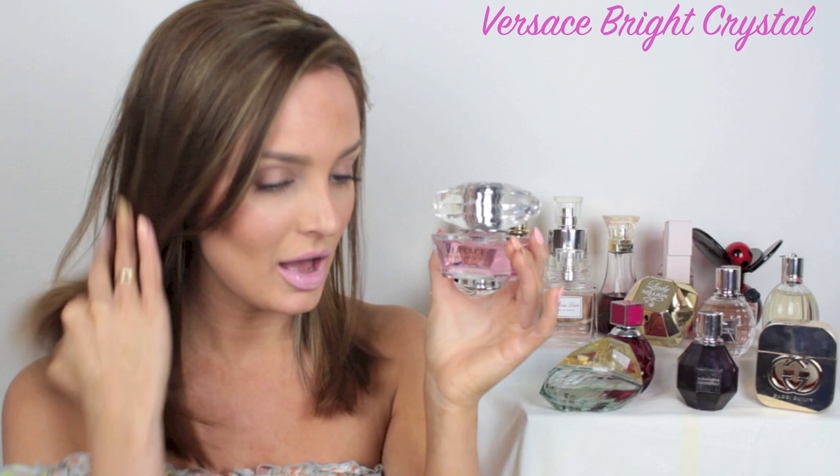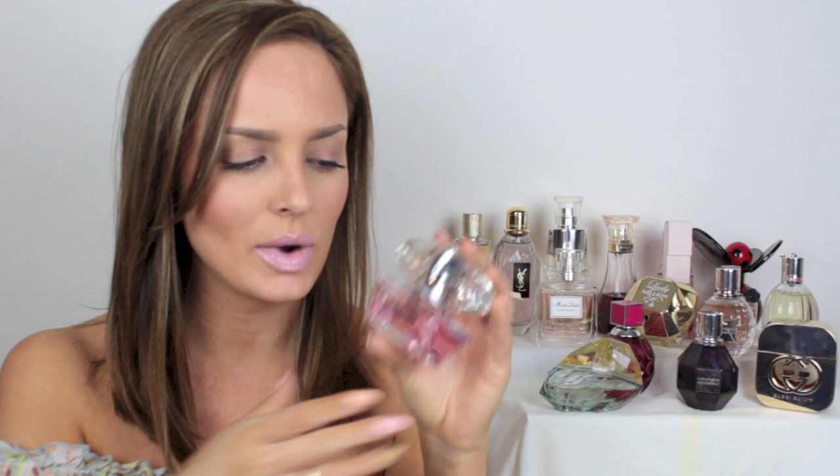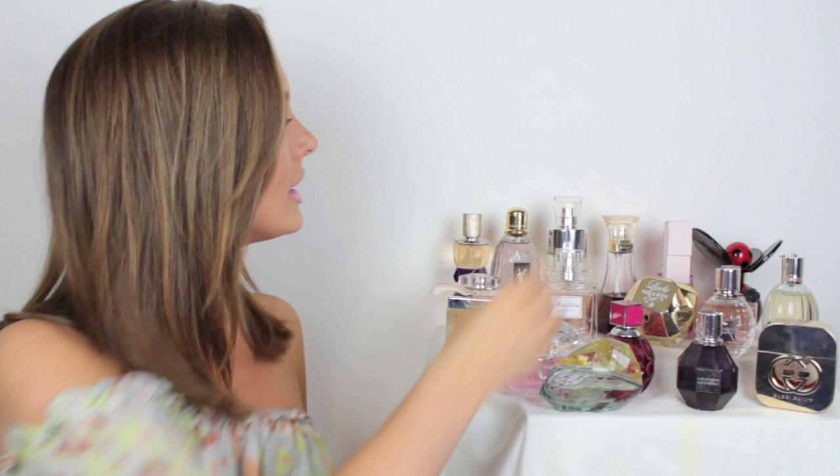Next is Versace Bright Crystal. It's a very fresh floral scent. It's actually not too sweet — just very fresh and floral like a spring breeze or something like that. It really hits you with the pomegranate notes, and it definitely smells like grapefruit as well — those grapefruit citrusy scents really hit you when you first take a sniff. Then it moves on to being more floral. And of course the bottle is really beautiful — it's got this ginormous crystal on the top.